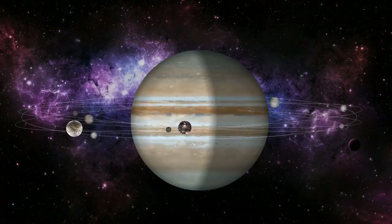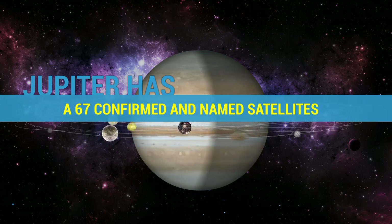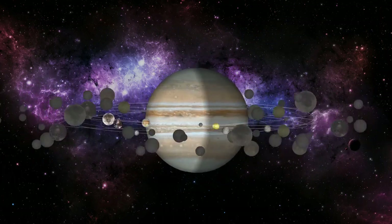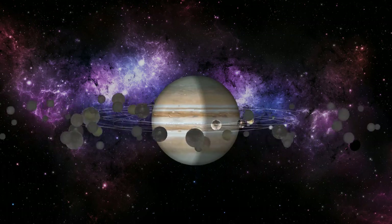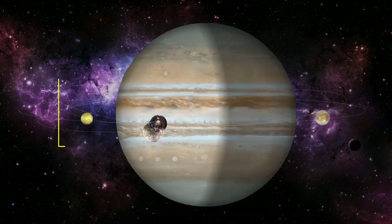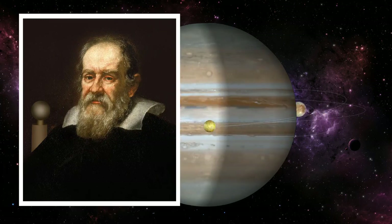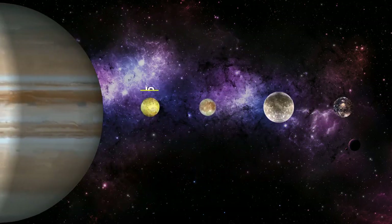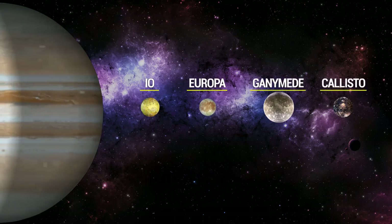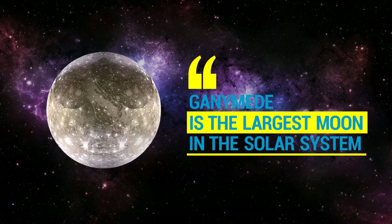Jupiter is surrounded by dozens of moons. Jupiter has 67 confirmed and named satellites. However, it is estimated that the planet has over 200 natural satellites orbiting it, including the four large moons collectively called the Galilean moons, which were first discovered by Galileo Galilei in 1610. These are, in order of distance from Jupiter: Io, Europa, Ganymede, and Callisto. The largest of Jupiter's moons, Ganymede, is the largest moon in the solar system.